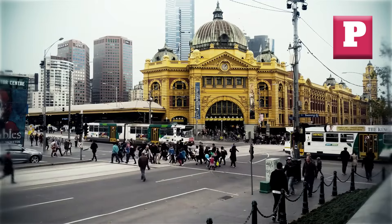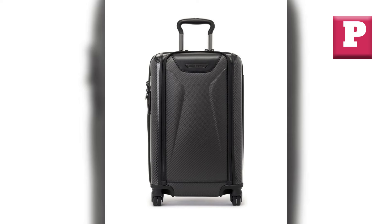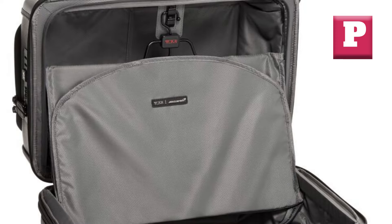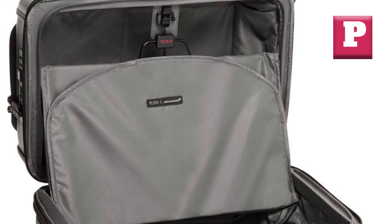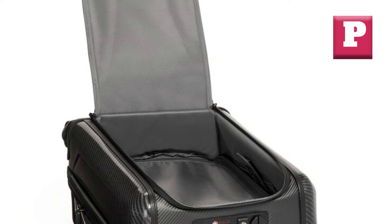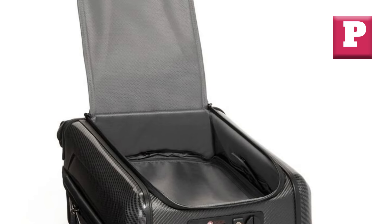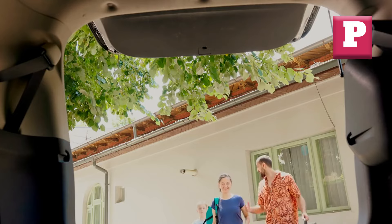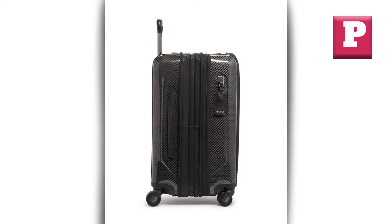I'll let you in on a secret — one essential item that always accompanies me on every journey: the Aero International Expandable Four-Wheeled Carry On, a true game-changer in the world of travel luggage. This masterpiece from Tumi, a brand synonymous with quality and innovation, is designed to elevate your travel experience to new heights. One standout feature is its expandable design, which allows you to increase its packing capacity by an impressive 32%. With a simple unzip, you can unleash the true potential of this luggage, ensuring every inch of space is utilized efficiently.